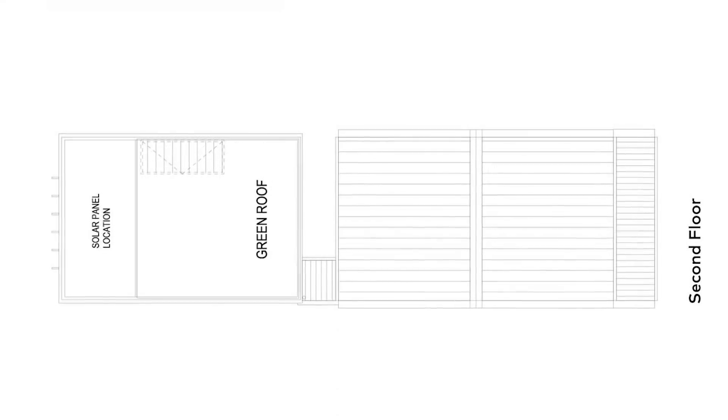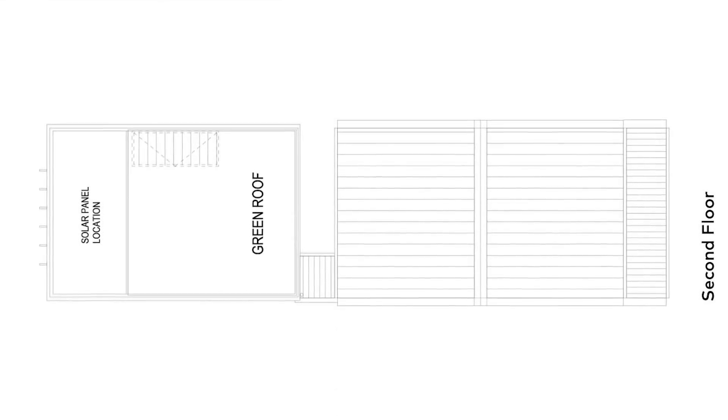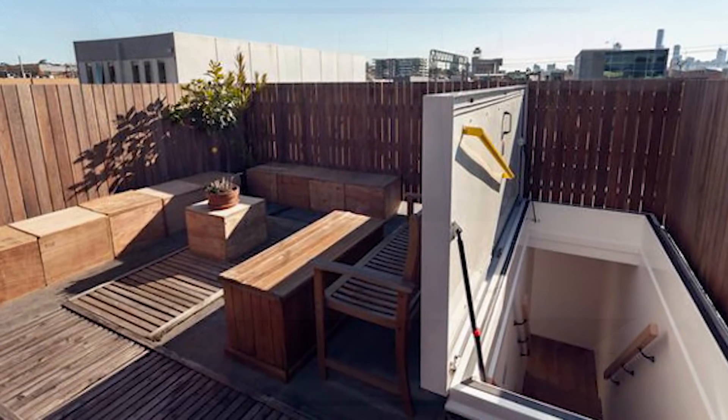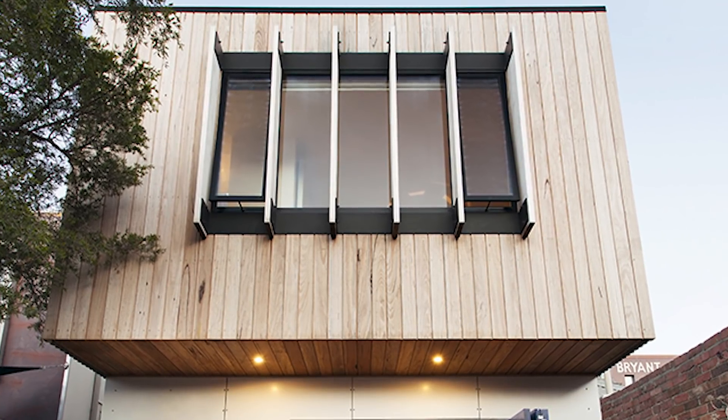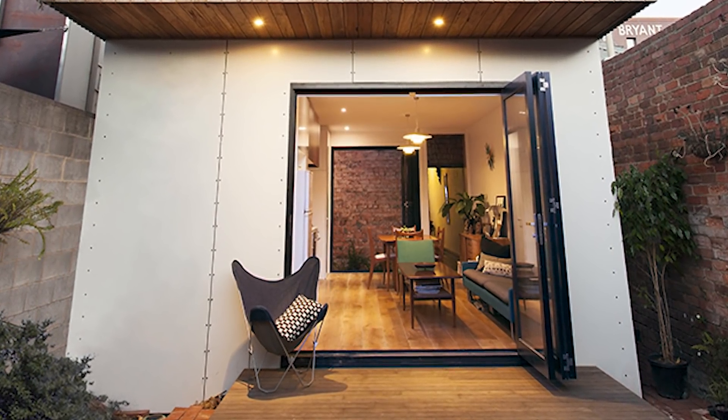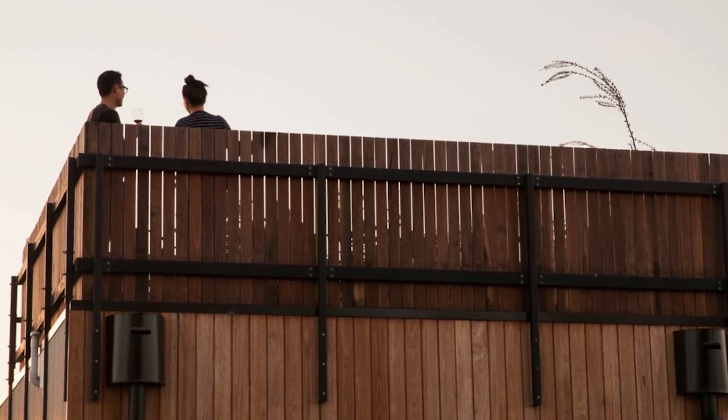The third floor of the extension is home to the solar panels and a green roof. The extension transforms the home into a three-bedroom expansive space and means it never compromises access to natural light or ventilation. The Cremorne House is priced ranging from $215,000 to $355,000 US dollars.